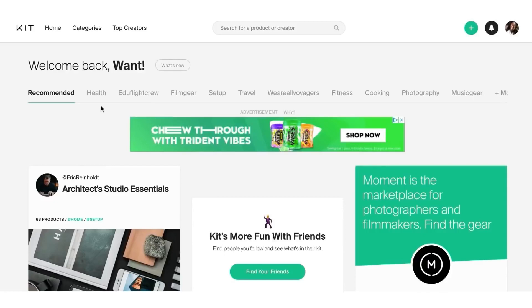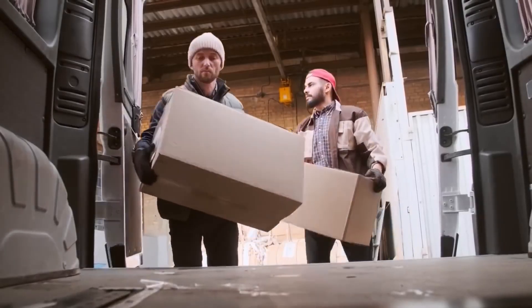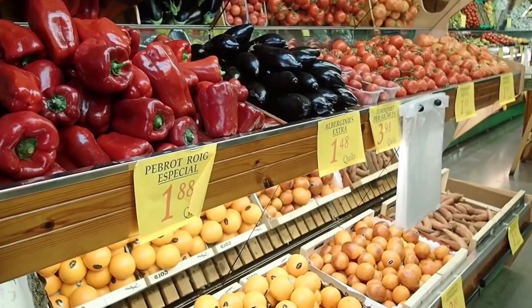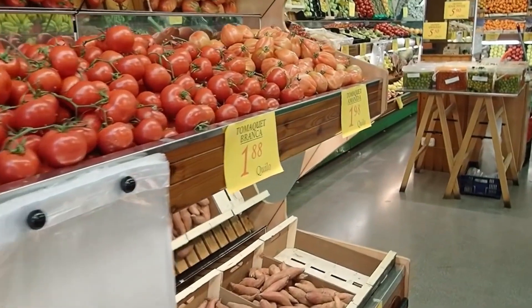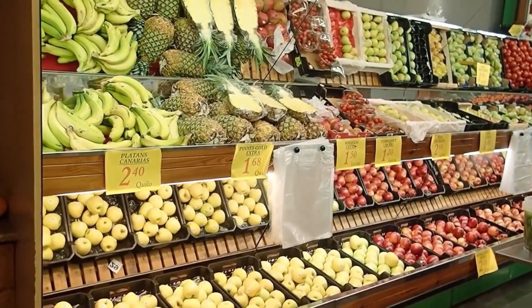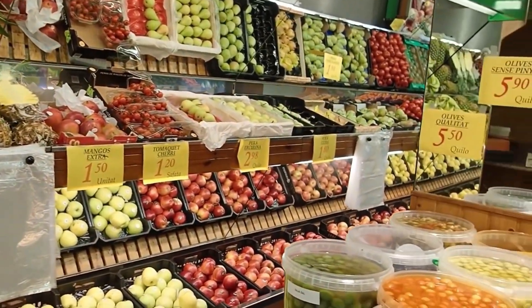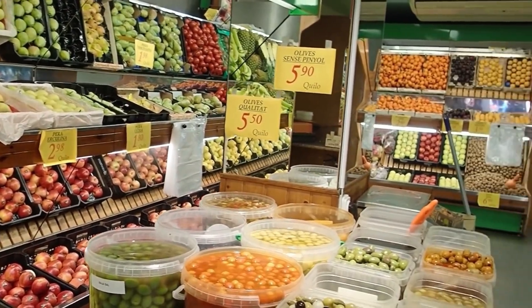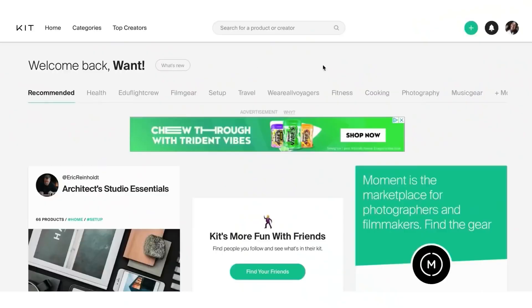Kit.co is cool because you can basically build a store in about 10 seconds. You don't have to ship products, you don't have to buy products, you don't have to do anything. You can do it all on the website from your bed, your bathroom, wherever. I'm going to show you how you can build a store and be up and running within 20 seconds.